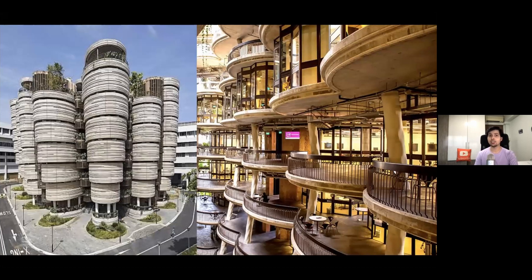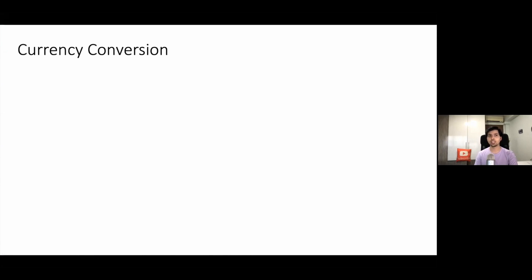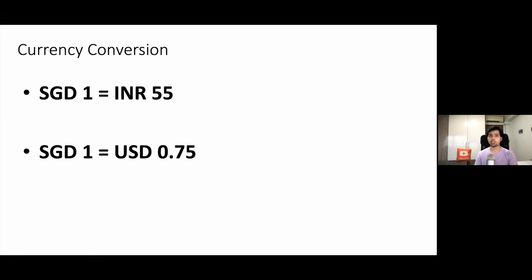We are here to do some calculations on the cost of Nanyang Business School, so let's get started with the currency conversion. One Singapore dollar is equal to 55 INR, and one Singapore dollar is also equal to 0.75 USD. Also, one USD is equal to 75 INR. All these three figures will be very helpful in our future slides.